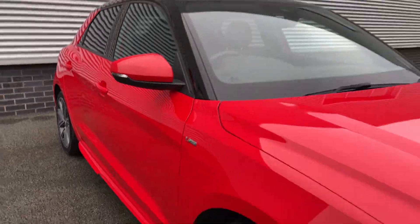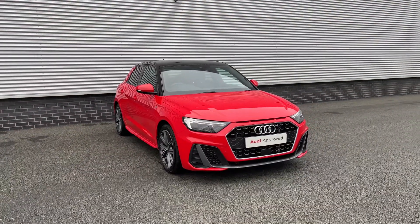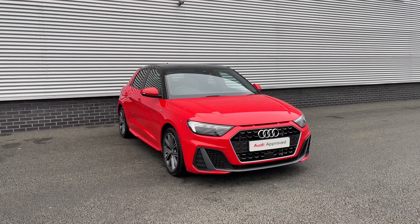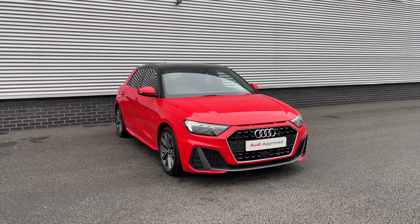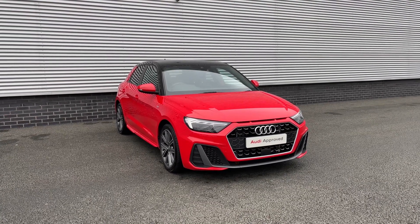So thank you for coming on a 360 tour of this approved used Audi A1 Sportback. Remember if you would like any more information on this vehicle then please do give our team a call, and if you stick around in this video we are going to go on a more in-depth tutorial around the vehicle's interior to highlight some of its interior and tech features.